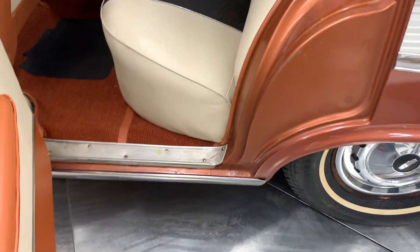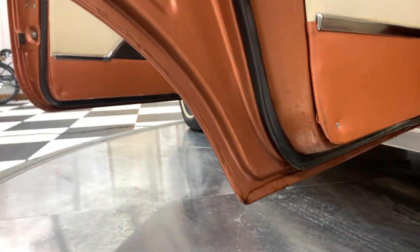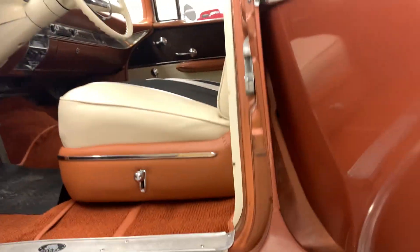I'll show you the inside door jams. The car is very, very, very solid. There's the underneath the doors — same on the driver's side. Underneath the doors looks good.